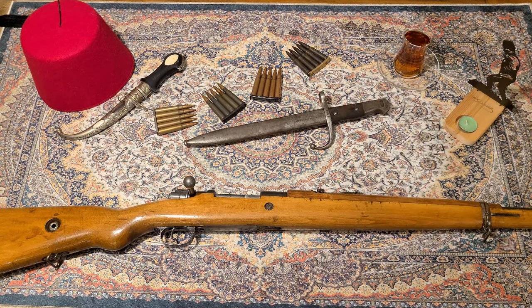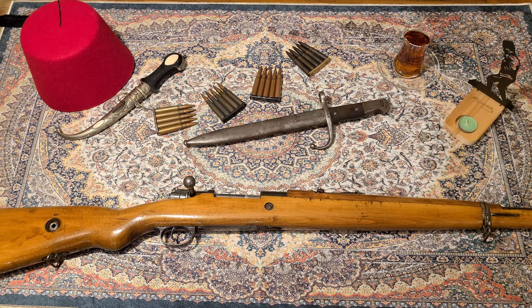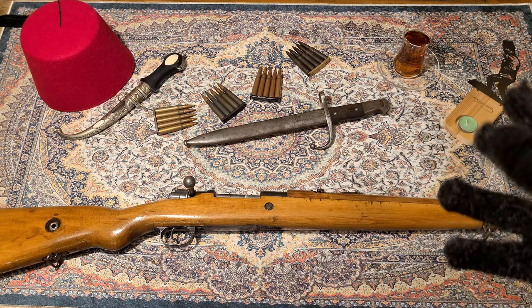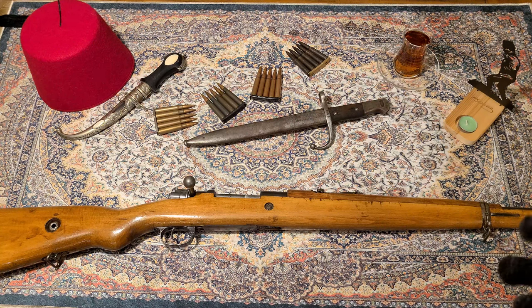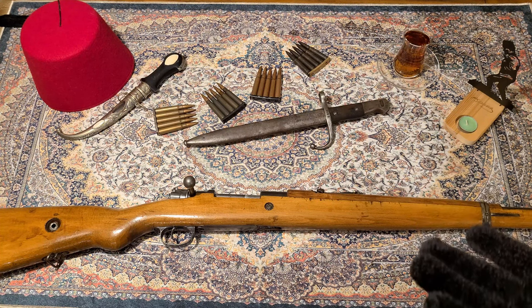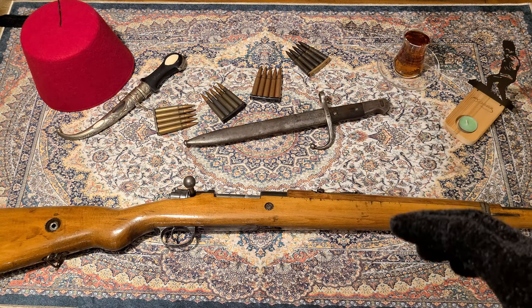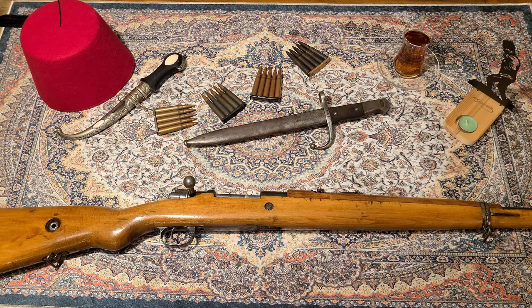They had a lot of different Mausers just sitting in the country — different models, tens of different models — all with different barrel sizes, barrel lengths, different parts, different calibers, all in varying qualities and conditions. Seeing that war was looming, they wanted to take all the Mausers they had and standardize everything to get their army up to speed after it was kind of demolished after World War I.